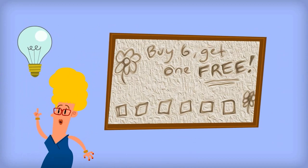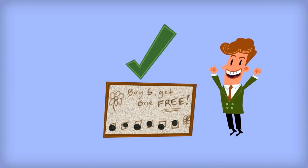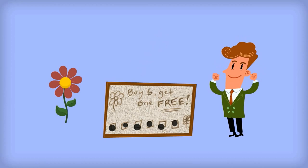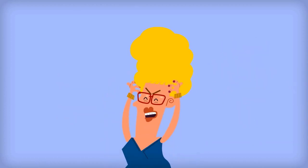So she makes some paper punch cards, but it doesn't deliver results. Only a few weekly regulars bother to bring back the card and get all six punches, so she's only giving free flowers to customers who would have bought them anyway. There has to be a better way — enter the modern mobile device.